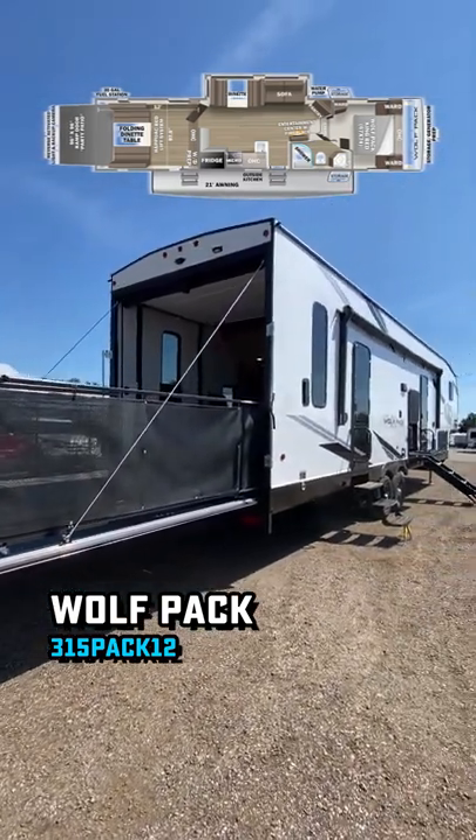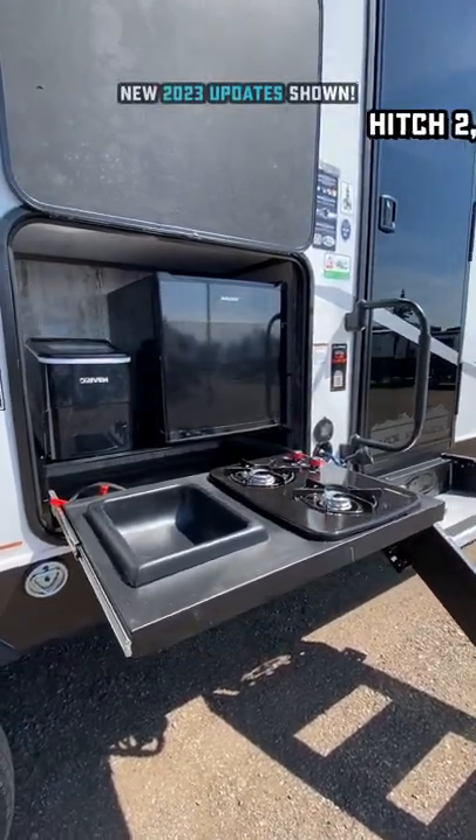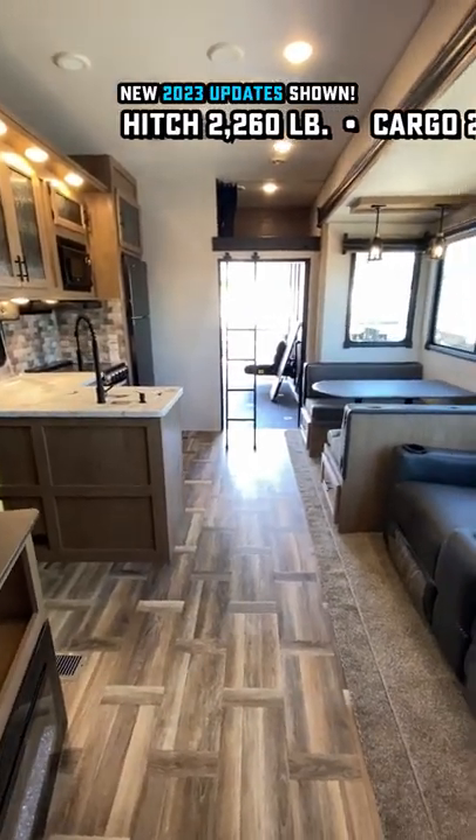It has a 12-foot enclosed garage, a 21-foot awning, and a newly expanded factory 100-watt solar package, which you can expand on a little bit further.